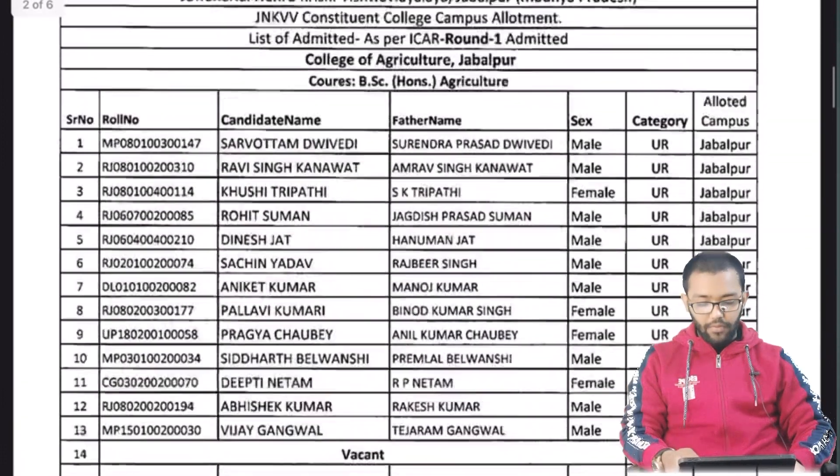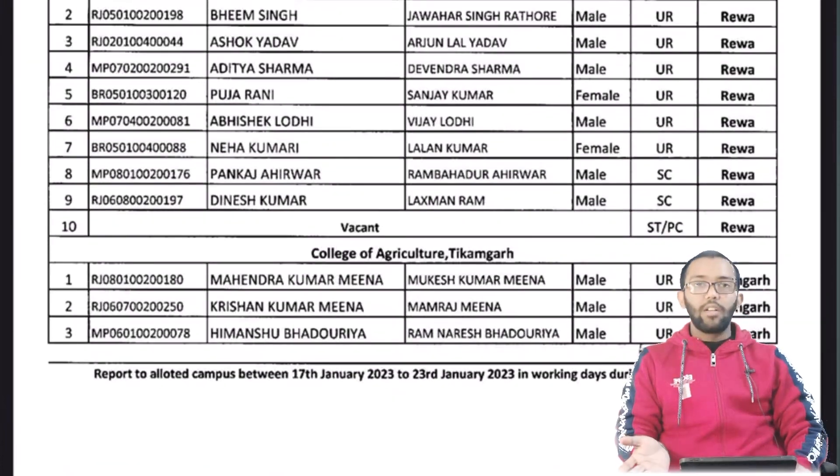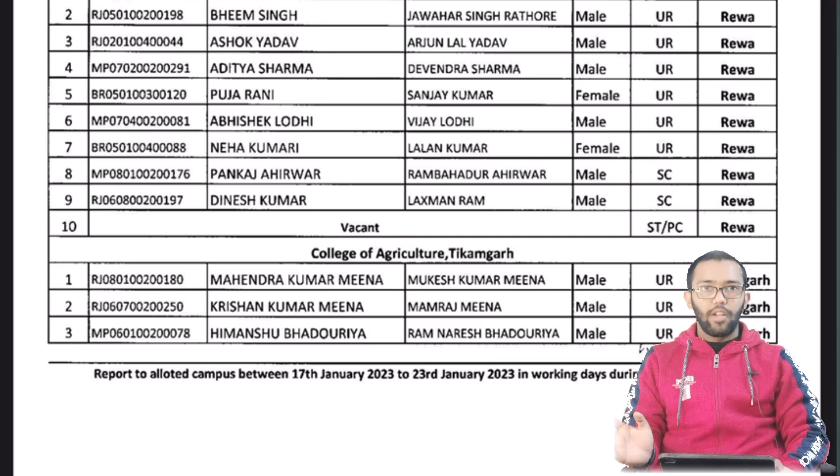You can see the date of reporting — report to your allotted campus between 17 January 2023 to 23 January 2023 on working days during working hours. Now the result of round 1 and round 2 shows campus allotted. The result of round 3 and round 4 is still pending, so if you are in round 3 or round 4, those seats will be filled up next.